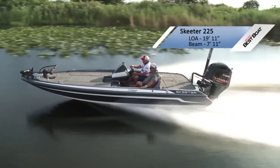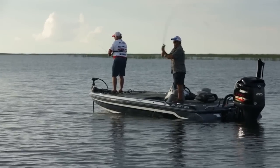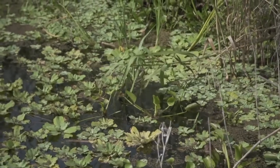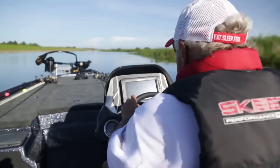The tournament pros haven't stopped developing it — it keeps coming and it keeps coming. This boat is designed for the freshwater fisherman that wants to compete at the highest level. He doesn't think about bass, he dreams about bass. When he was saying his wedding vows, he was thinking about where a bass was spawning. This is the top of the food chain.